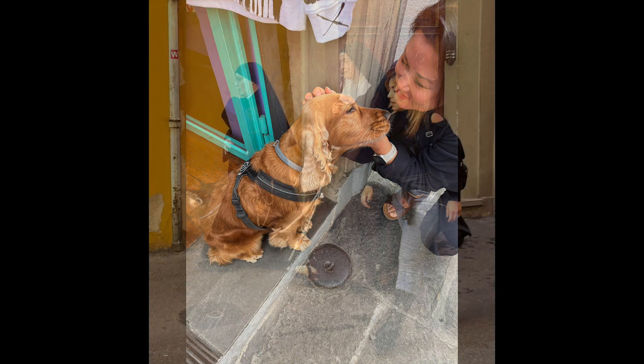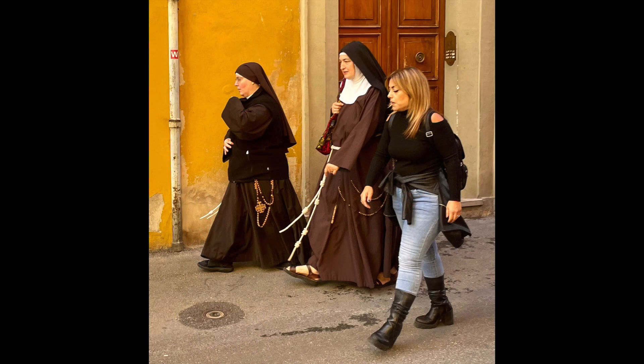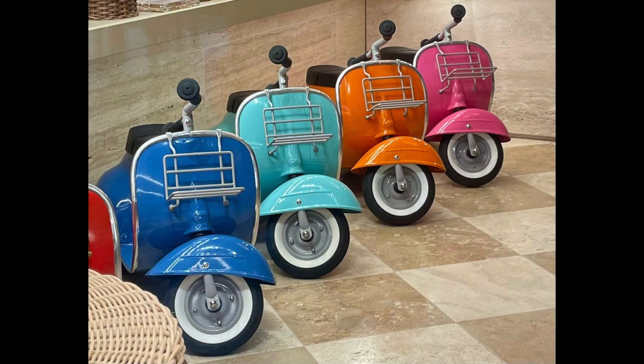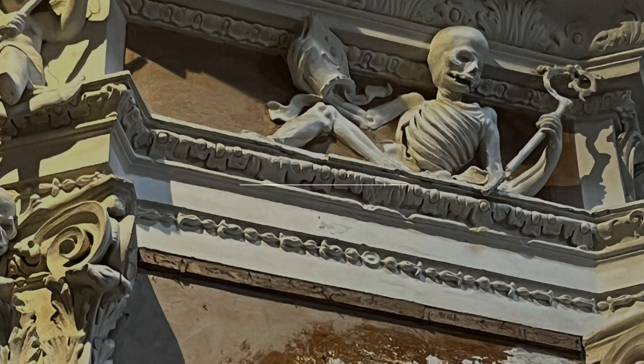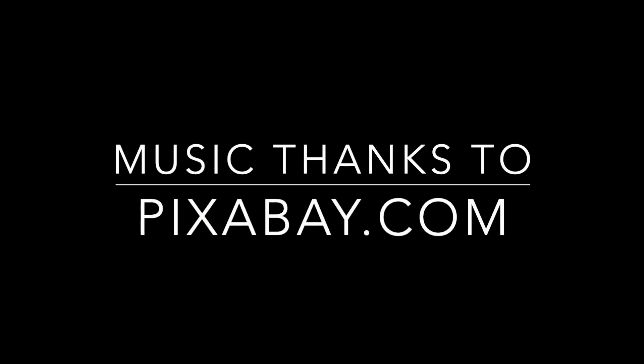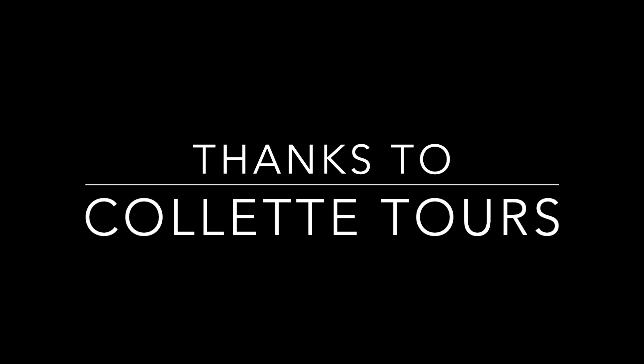Thanks to all who shared their photos, and especially thanks to everyone who was on this trip. Everyone made it an outstanding, memorable, and fun trip.